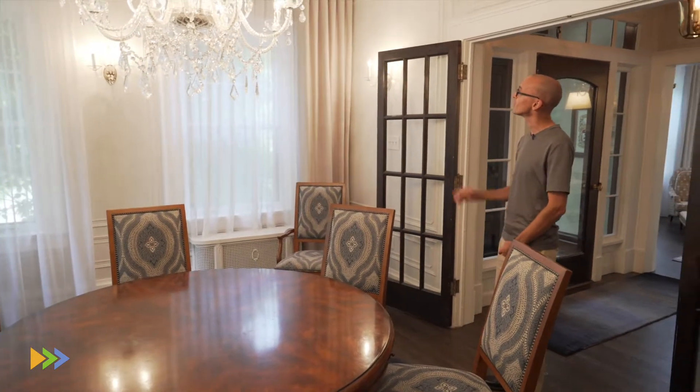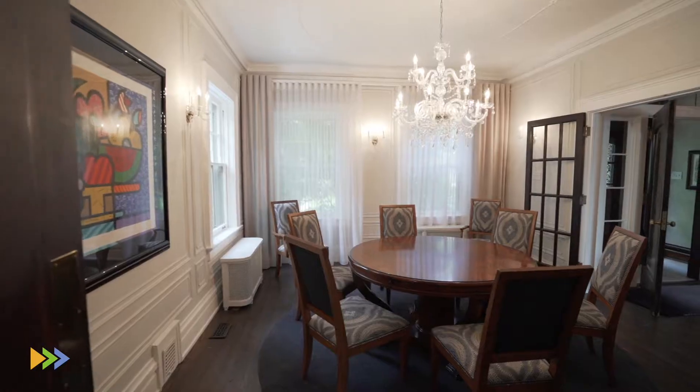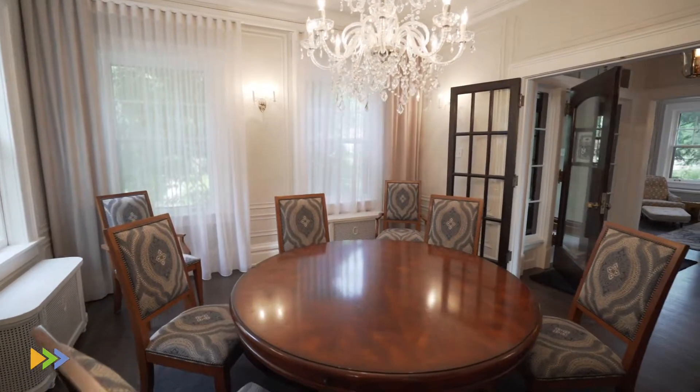The elegance of the formal dining room matches the elegance of the formal living room. You'll notice extensive trim detail throughout the room. You have custom plaster moldings on the ceiling, beautiful chandelier and sconce lighting on either wall, and floor-to-ceiling wall-to-wall curtains.